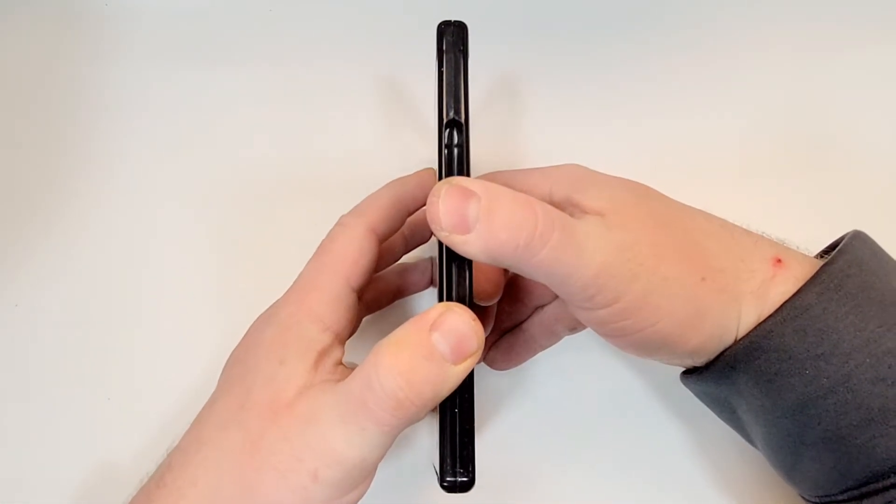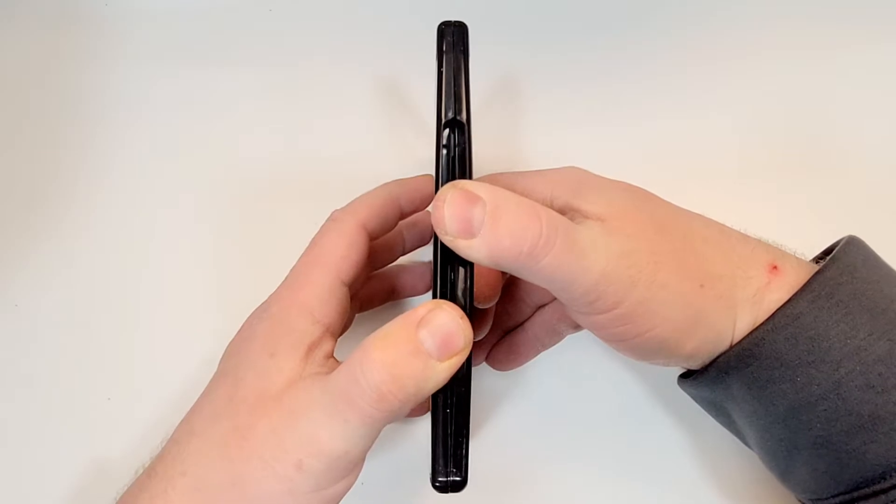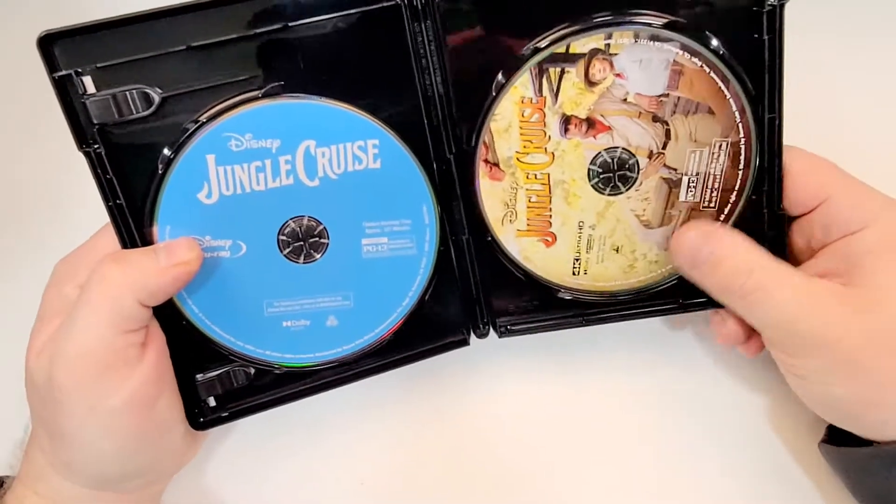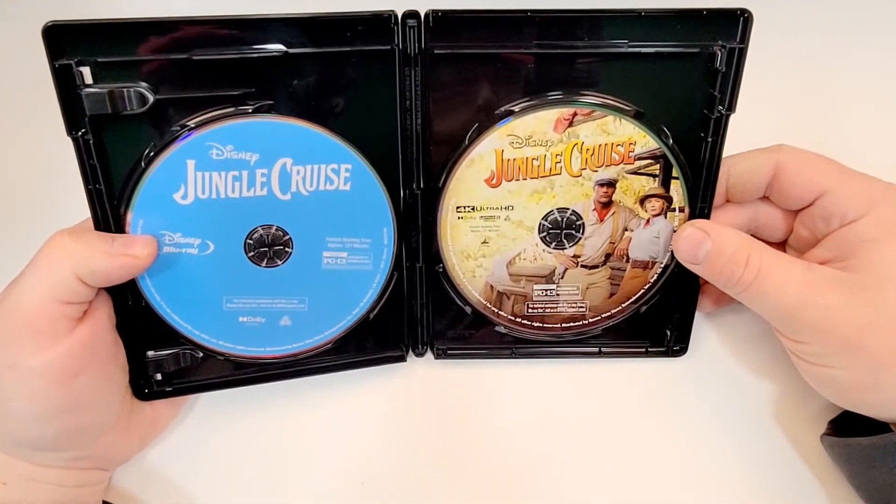If you've seen this one, love your thoughts down in the comment section below. Let's check out the inside. On the left we have the Blu-ray, and on the right we have the 4K.